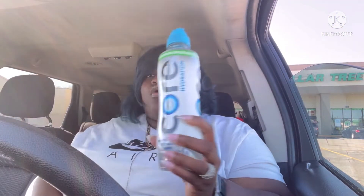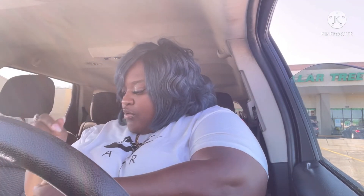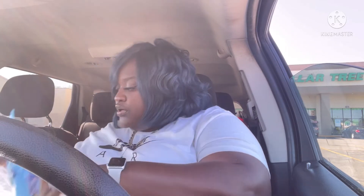They also had some Core Water, so I picked this up. I have to get my physical done today, so I'm trying to get my water in.